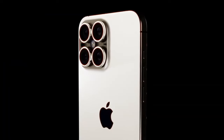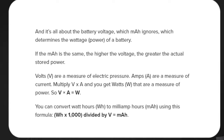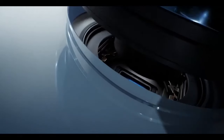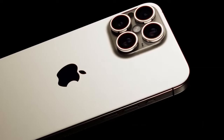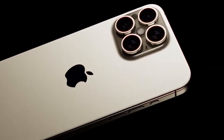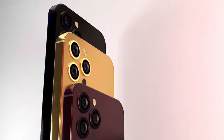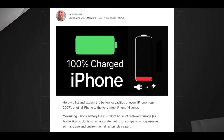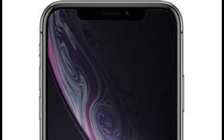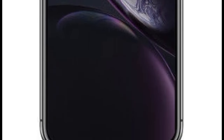Recent rumors suggest that Apple will equip the iPhone 16 Pro cameras with a special ALD anti-glare coating. This innovative technology aims to minimize undesirable lens flaring, particularly in challenging lighting conditions, ensuring optimal image quality even in low-light environments. Additionally, the use of molded glass lenses is expected to result in thinner and lighter camera lenses, reducing the camera bump and enhancing the overall aesthetics of the device.